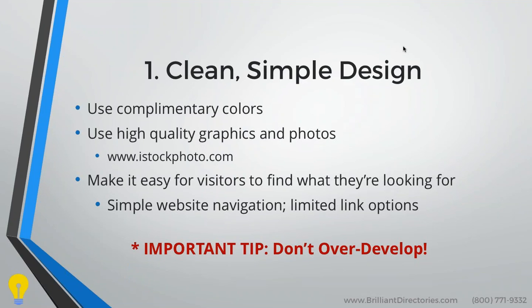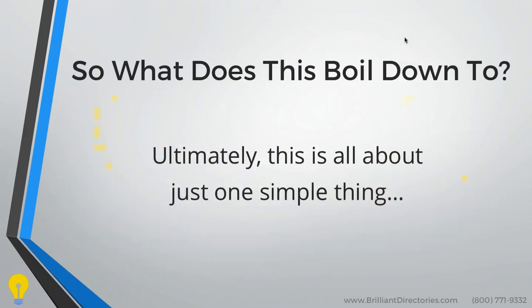Since 2009, we've had lots of users utilize Brilliant Directories, and the ones that are most successful — at least in the beginning — are the ones who start with a simple website design. That means limiting where people can click and what you want people to do. And I think, David, we have an example of color designs.